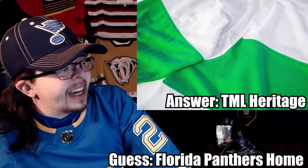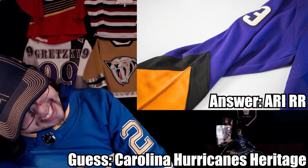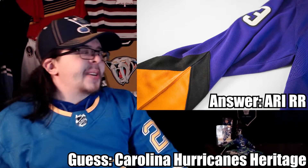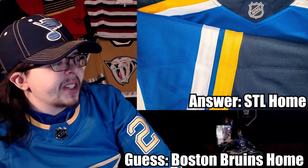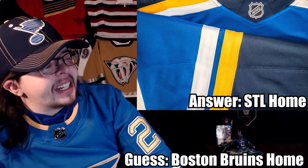Number nine is the Arizona Coyotes space jersey — I'm not happy about that one. I recognized the font and striping but couldn't pinpoint it, and guessed Carolina Hurricanes Whalers jersey instead. Number ten is the St. Louis Blues home jersey — I guessed Boston Bruins. So after ten guesses I have three right and seven wrong. That's actually better than last time when I got 1.5 out of 10, so at least it's an improvement.